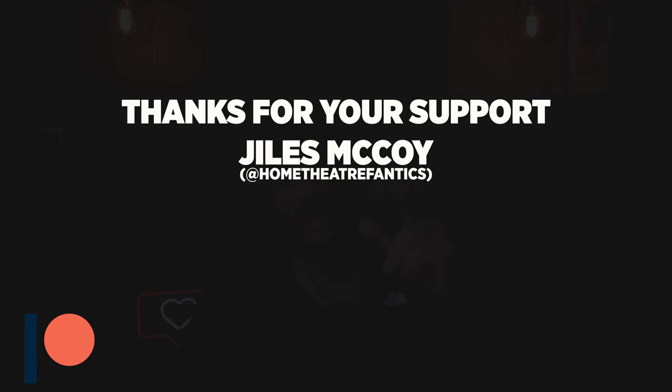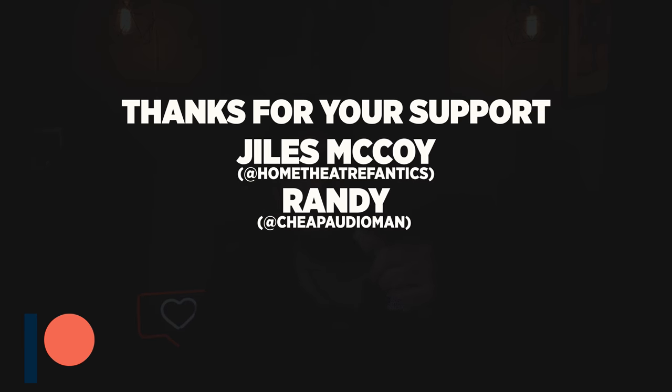Thanks for joining me. I hope I didn't disappoint too many of you. I did just prove that running a DVD player through a DAC can be an option for a simple, inexpensive system. However, if you're looking to go that extra mile, the Premier is not a bad way to go. I do have a Patreon — I want to thank my two patrons, Giles from Home Theater Fanatics and Randy from Cheap Audio Man. Thank you both for being awesome patrons. I'm going to be implementing tons more content into my patronage, so make sure to check that out — it's a great way to support the channel.